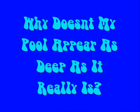That pool bottom is deeper than it appears, and I'm going over today's science file. In today's science file it says: why doesn't my pool appear as deep as it really is? Well, that's an awesome question.